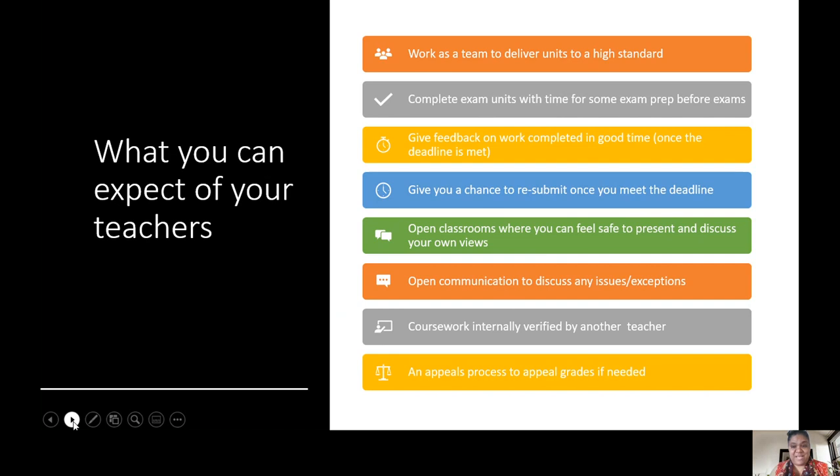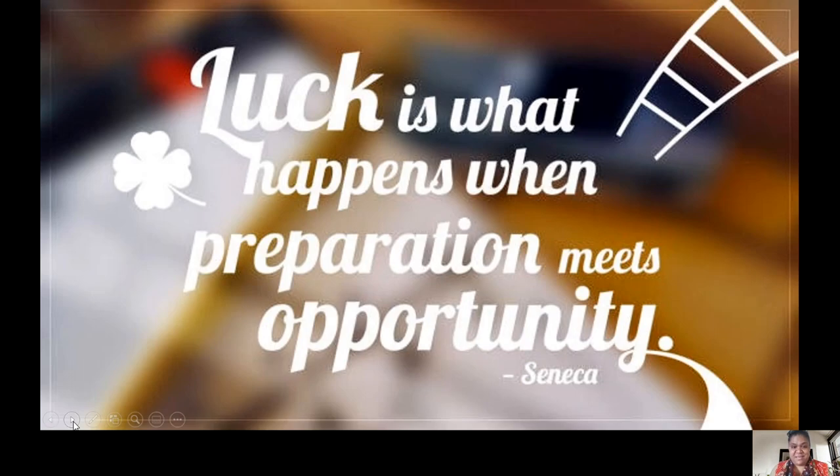So that is it for us. This is a very nice way to end: there's no such thing as good luck - it is what happens when preparation meets opportunity. So prepare and you will have good luck and you will succeed in this course. See you in September.